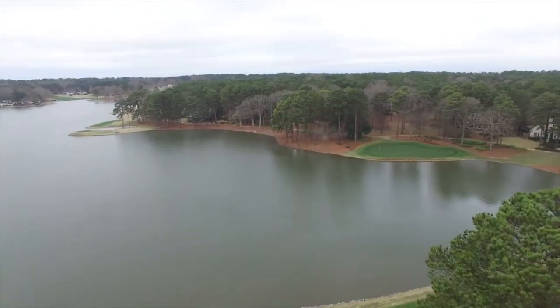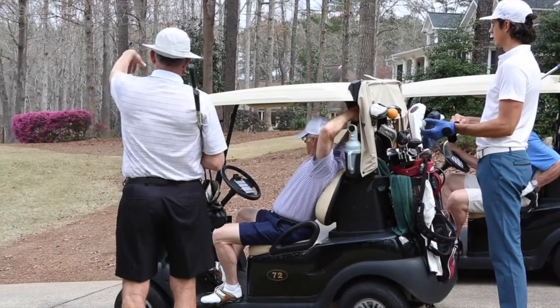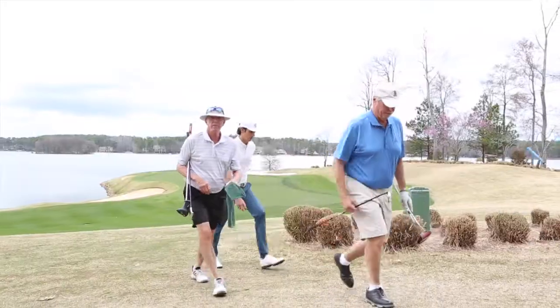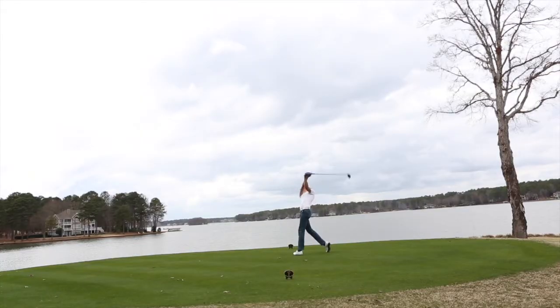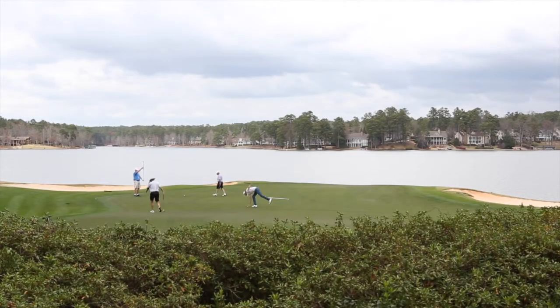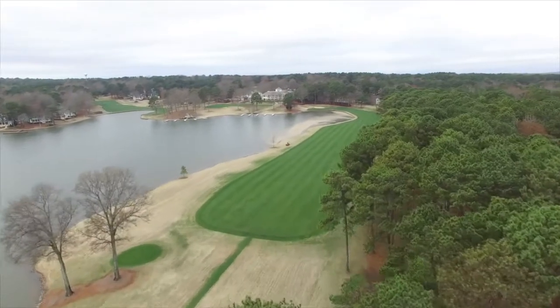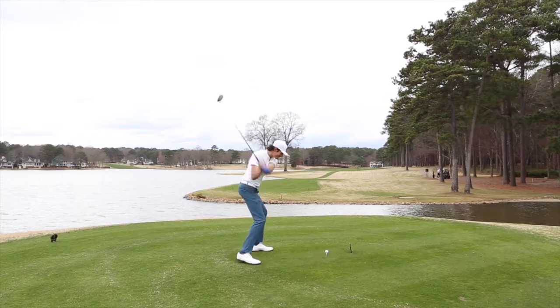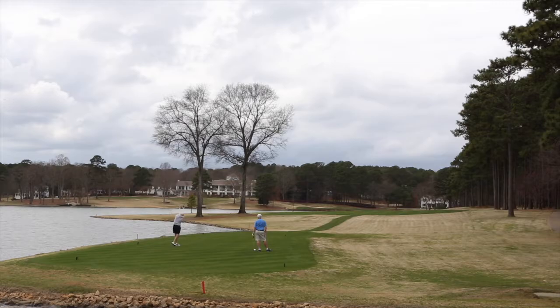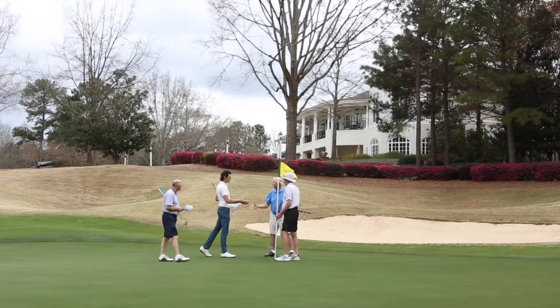Adding to the experience, I played with a fun group of members who get to enjoy these lakeside views along with the other five golf courses at Reynolds Lake on a routine basis.